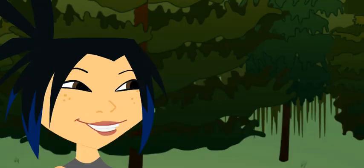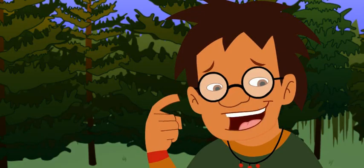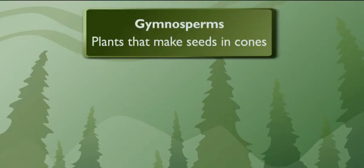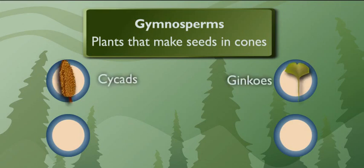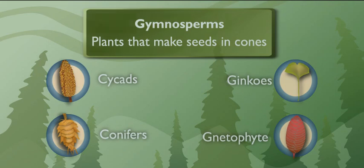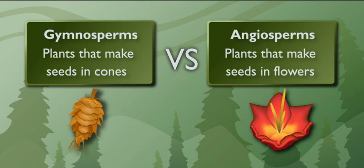Ever hear of gymnosperms? Does that mean sad plant with no flowers? Not exactly. Gymnosperms are plants that make seeds and cones. There are four kinds of gymnosperms: cycads, ginkgos, netophytes, and conifers. Gymnosperms have been around for millions of years, way longer than angiosperms, the plants that make seeds and flowers.